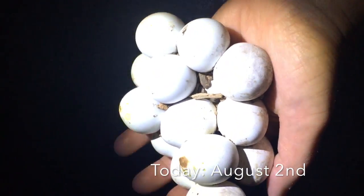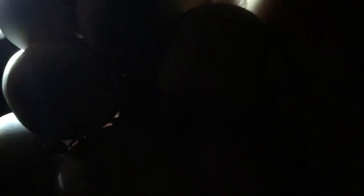We have eggs and I want to candle them to see. Do you see that? That shadow inside there — that is a creature, that's an animal. There's another one. Oh my gosh. Alright, so there's at least two. Three. Four.